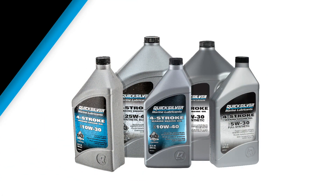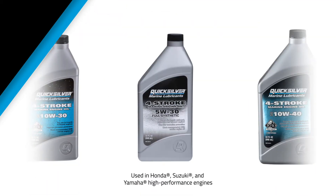The Quicksilver lineup of four-stroke marine engine oils includes a variety of multi-grade formulas that are optimized for different types of engines and operating temperature ranges. 5W30 oil is recommended for some Honda, Suzuki, and Yamaha high-performance engines. Quicksilver offers 5W30 in a full synthetic formula that's also a great choice for engines operated in extreme low temperatures.